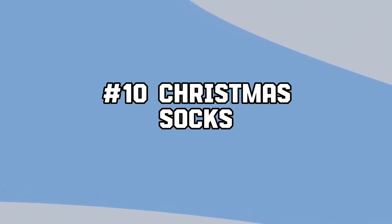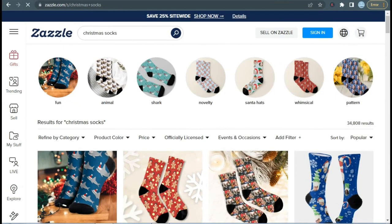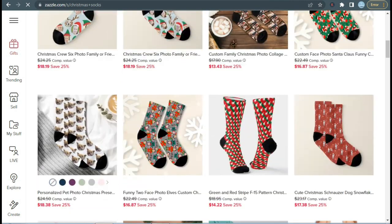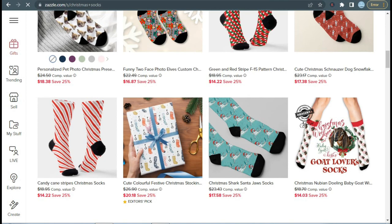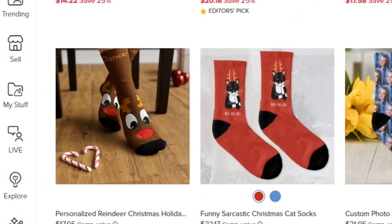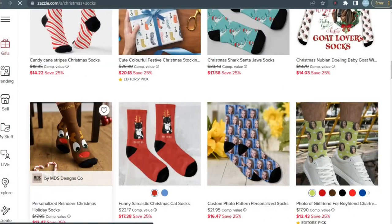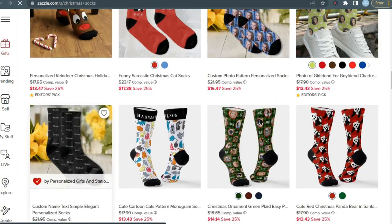Then we have Christmas socks. These are basically the essentials of this season, and every person wants socks to match their style. Furthermore, with their funny and lively designs, these will become seasonal bestsellers in addition to wardrobe essentials. Create different themes, be creative, and this product will boost your sales easily.